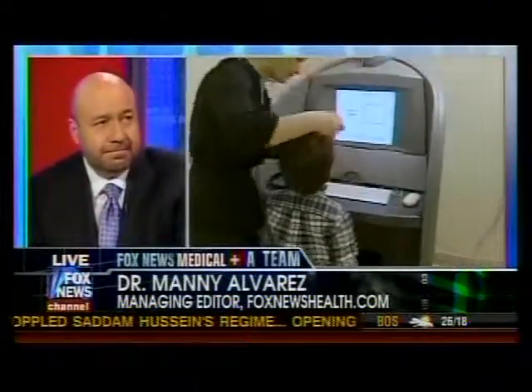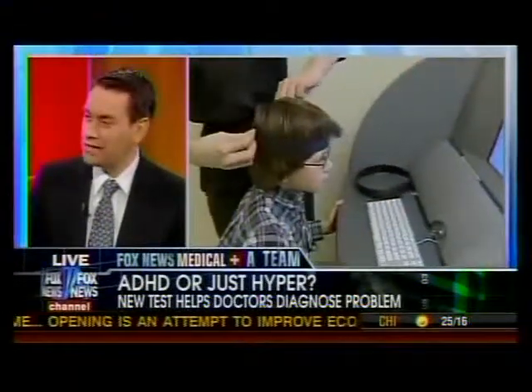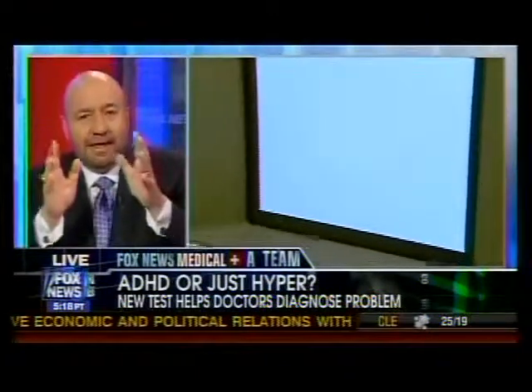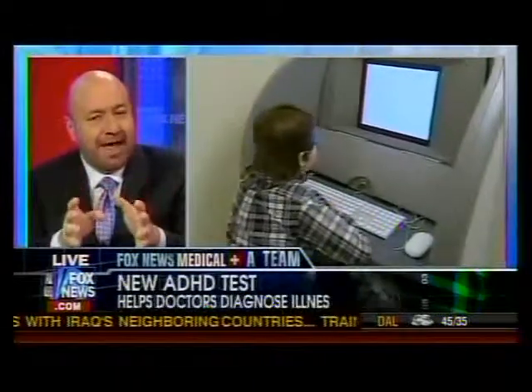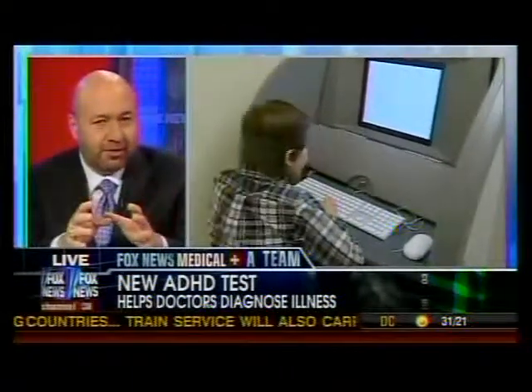So how does it work? I understand there's a computer, so that immediately ropes me into it. What they do is they sit the child in front of this very boring type of computer, and he or she is basically following some prompter. The software is very accurate, about 90% accurate or so at making the diagnosis.